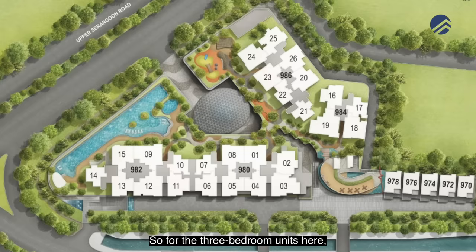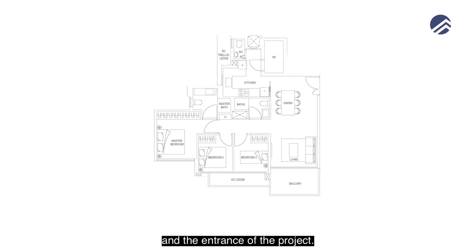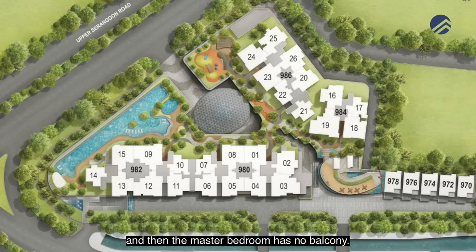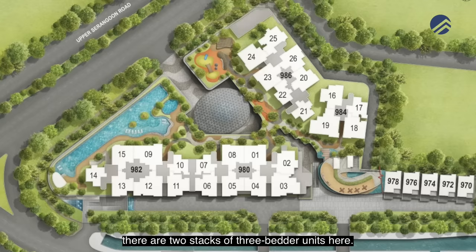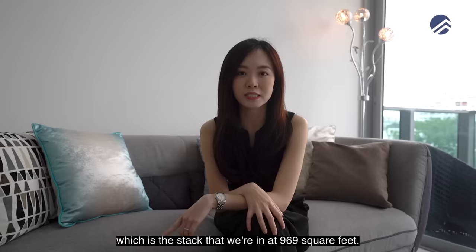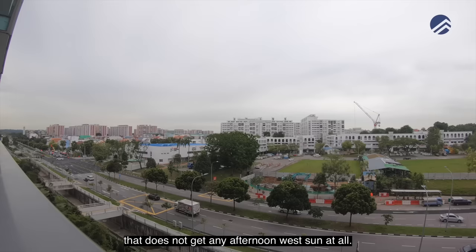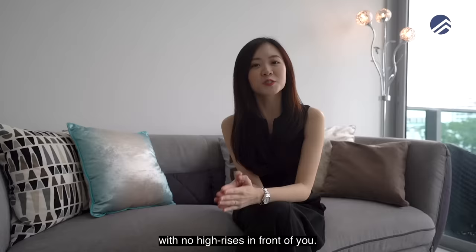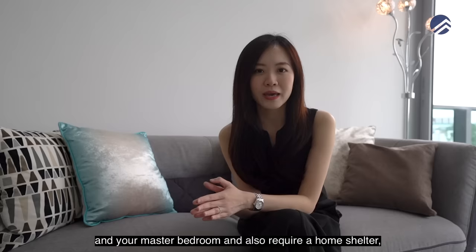For the 3-bedroom units, stack 19 in block 984 faces the clubhouse and entrance, with units at 958 square feet and no master bedroom balcony. Stack 3 in block 980 is also the smaller type at 958 square feet. In block 982 where we are today, stack 9 is the smaller type at 947 square feet, and stack 12 — where we are now — is 969 square feet with no afternoon west sun, an unblocked external view, and balconies in both living and master bedroom.